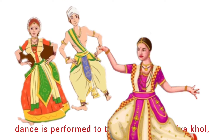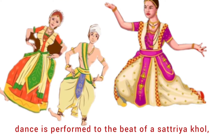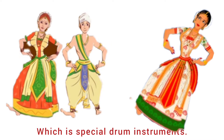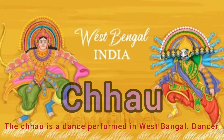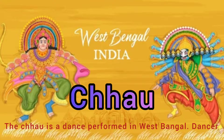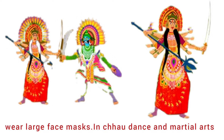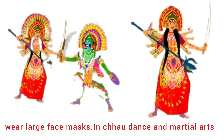This graceful dance is performed to the beat of the sattriya khol, which is a special drum instrument. Ninth is Chhau from West Bengal. Chhau is a dance performed in West Bengal where dancers wear large face masks.